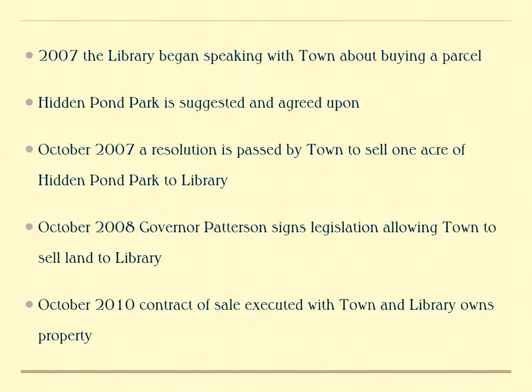In 2007, we began to speak to the town, and the town presented a parcel at Hidden Pond Park, and a price was agreed upon. To purchase the parcel, it required not only a town resolution, but the state to enact a law to allow us to buy the land. And in 2010, we signed a contract and purchased the land from the town.